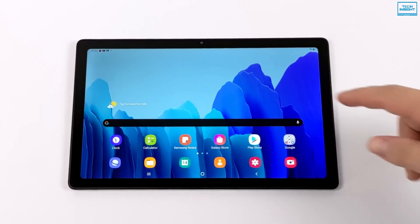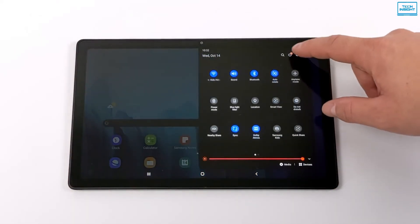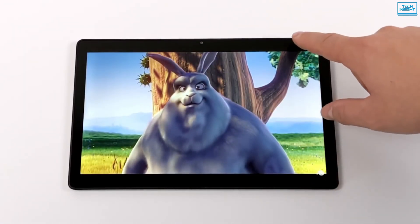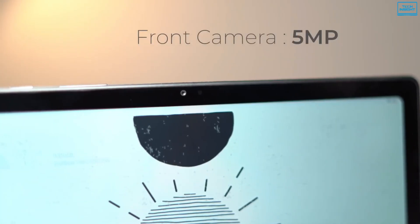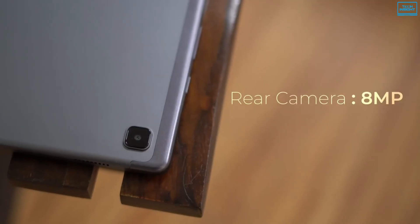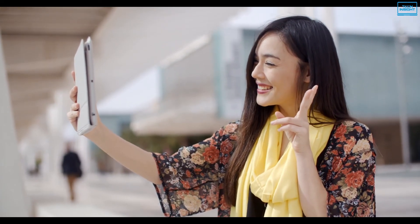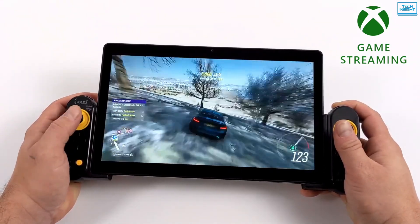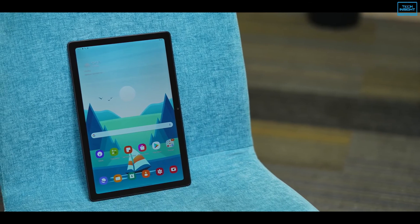The tablet runs on One UI over Android 10, and Samsung's signature tweaks like Edge panel app shortcuts and app windowing make even more sense on a larger screen. It also features a 5MP shooter on the front and an 8MP on the rear, so you can make video calls or take quick pictures. Overall, if you want a speedy tablet with ample storage and a pretty good camera, the Samsung Galaxy Tab A7 can be a perfect choice.